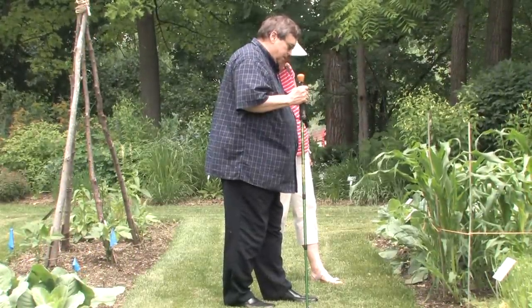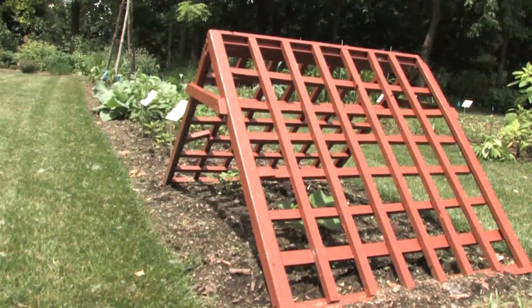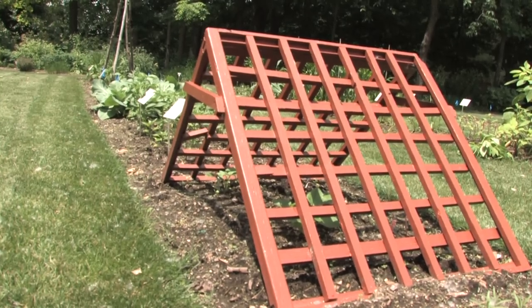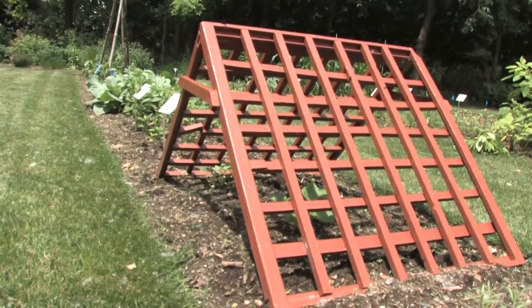Being such a wonderful note taker gives us great insight into what gardening was. He was an early American gardener, but a very unique one, because he tried so many different things.